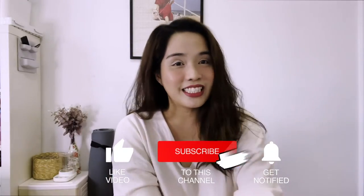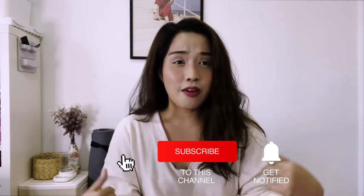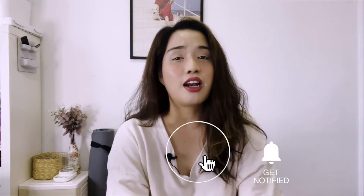Hi guys, my name is Shar and welcome back to my channel. If you don't know, I'm from the Philippines and I've been living here in China for four years. Yes, four years. Imagine that.